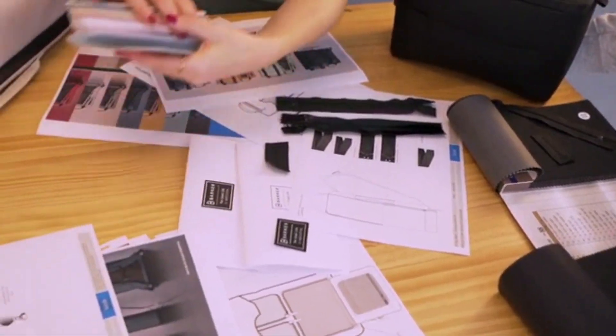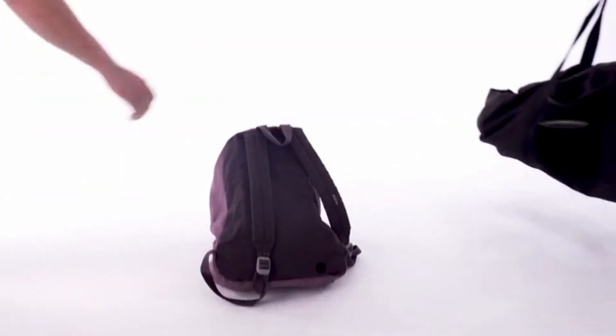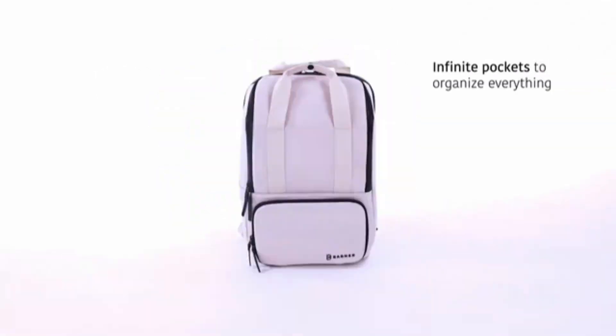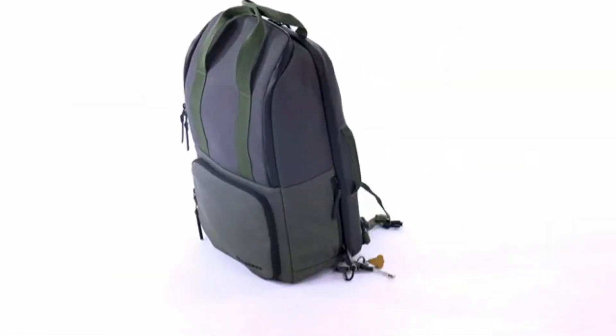As heavy tech users ourselves, we've realized that it's not easy to keep your daily essentials readily accessible and organized in one unique bag. This is why we've created VALI, a durable, adaptable and totally versatile backpack built to meet the unique needs of the digital generation.